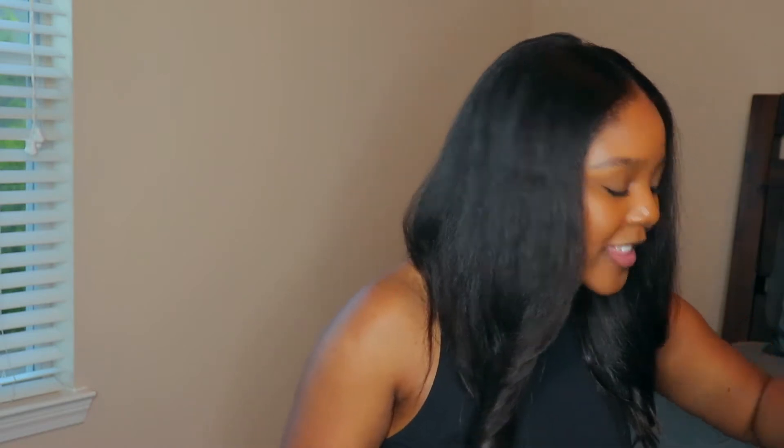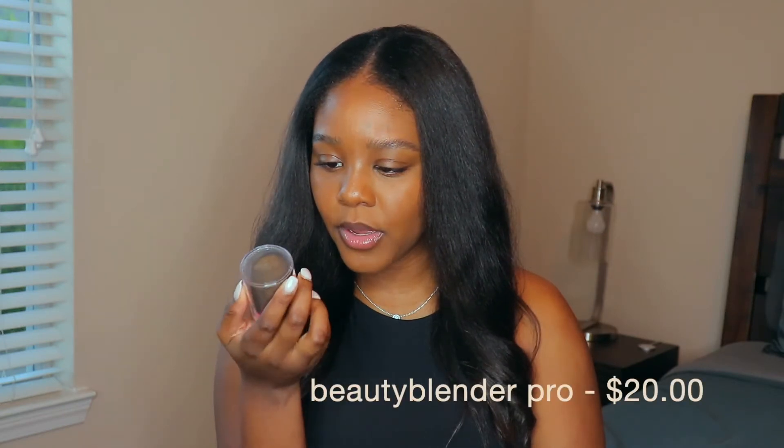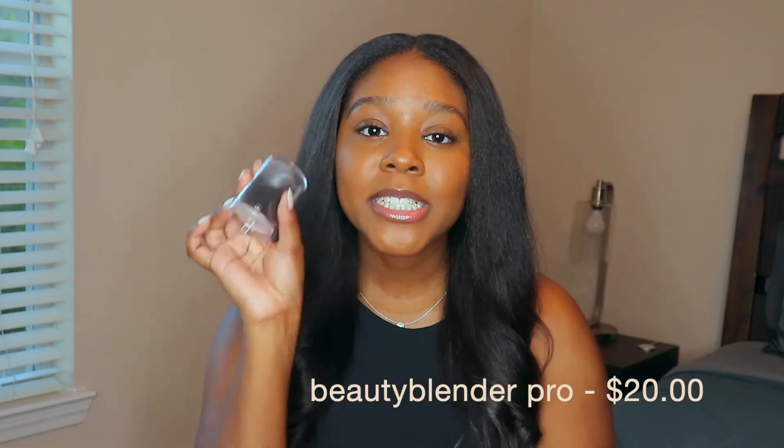The first thing I'm going to start off with is something that's super boring, but every girl needs it in her makeup collection — something I definitely use every day. That is a Beauty Blender. I picked up the Beauty Blender Pro — it's the black one. I already used it, that's why it looks scrunched up. This was $20, and I'll have it linked down below.